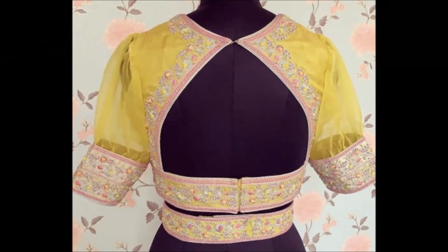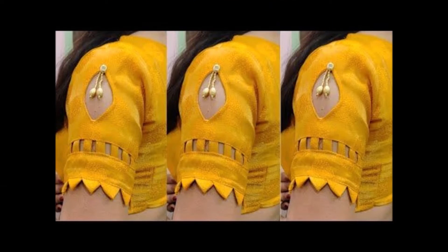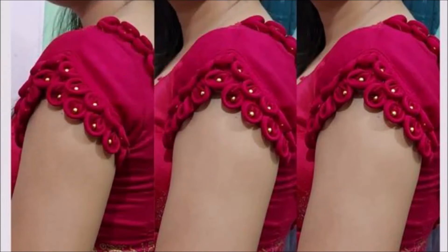If you guys like this beautiful blouse design, please like, share, and give some comments. Also subscribe to our Today Fashion YouTube channel and become a member of the Today Fashion family. Please also don't forget to click the bell icon — daily on our Today Fashion YouTube channel we upload different styles.